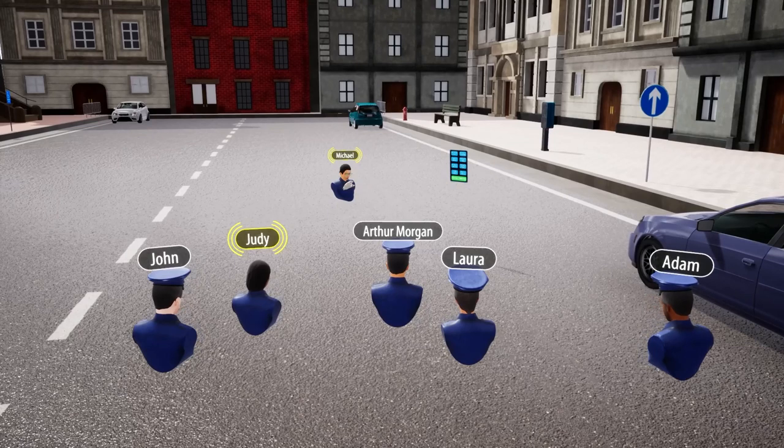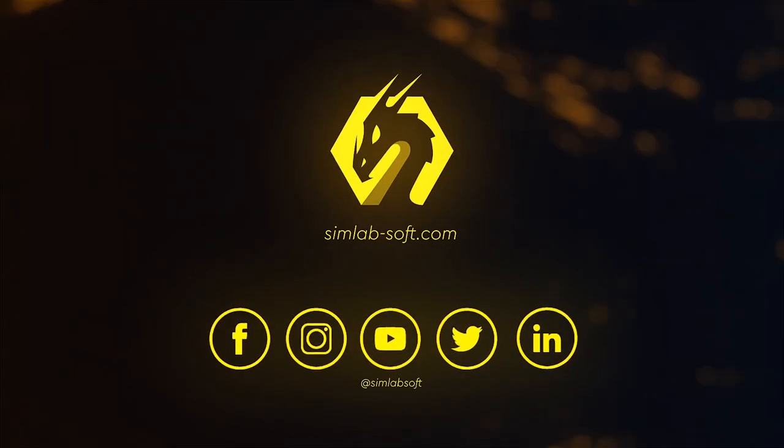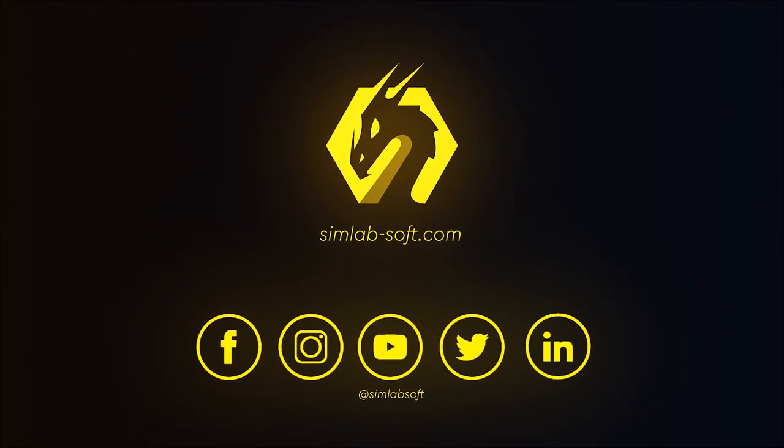As demonstrated, this practical test area offers a wide range of parking scenarios for you to study and inspect, providing you with ample examples to reinforce your knowledge. Congratulations! You have successfully learned about the various types of parking violations and how to identify them.